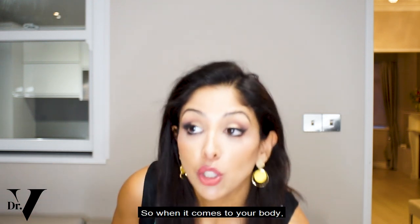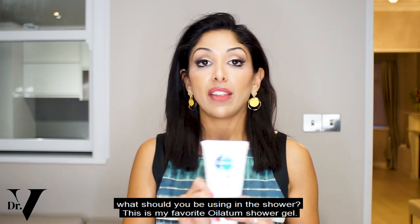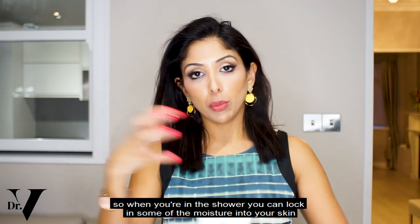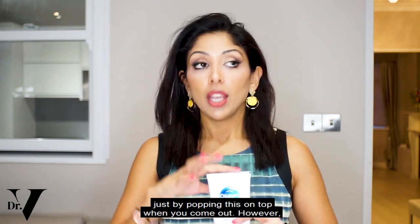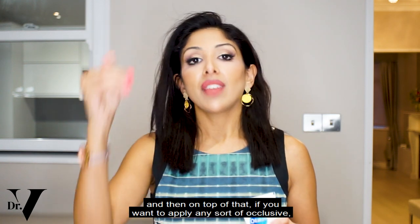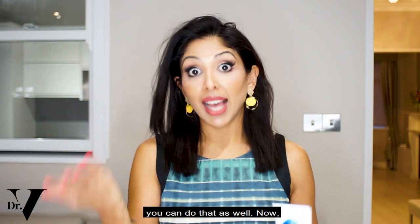When it comes to your body, this is my favourite — Oilatum shower gel. This is great for children as well. When you're in the shower, you can lock in some of the moisture into your skin by applying this. When you come out, make sure you apply your CeraVe or Cetraben again, and then on top of that, if you want to apply any sort of occlusive, you can do that as well.